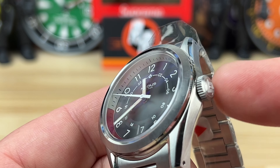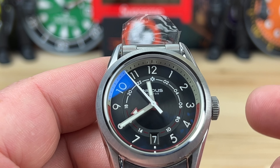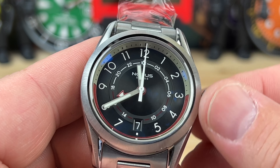I forgot to mention: seven and a half millimeter screw-down crown, and it should be 200 meter water resistance — might be 150 or 200. Inside is the Seiko NH-34 GMT movement.